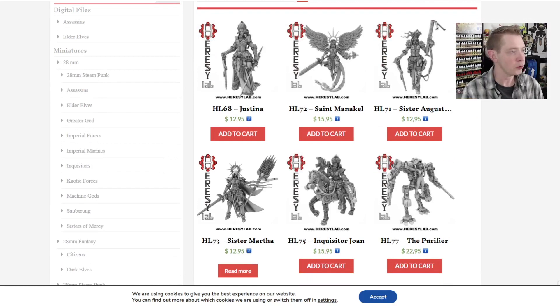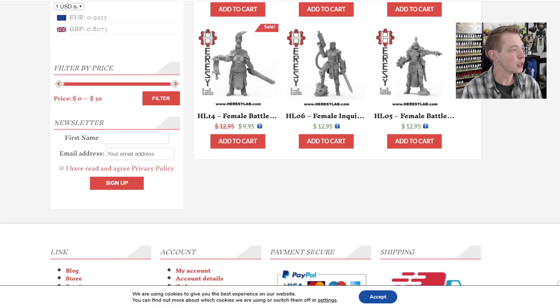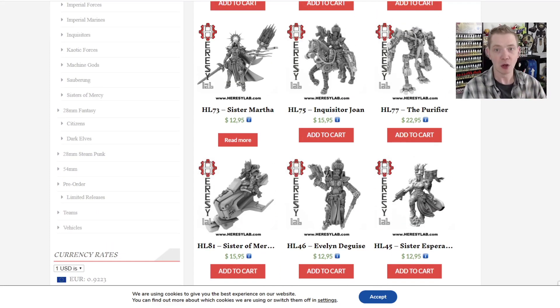Currently there are 12 results — 12 different miniatures. Some of their newer stuff is up top, I think from Heresy Kickstarter 2, and some of their older designs are at the bottom. Now I've got these in hand and the scale is a little bit off between the older models and the newer ones. The newer models are more like a 32mm, while the older stuff is a little bit smaller. But they're all great sculpts for sure.